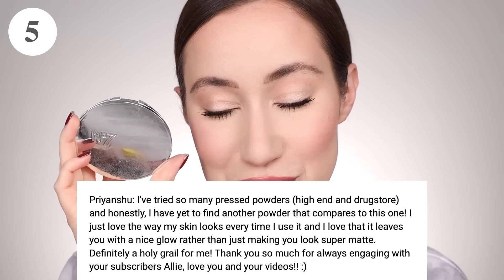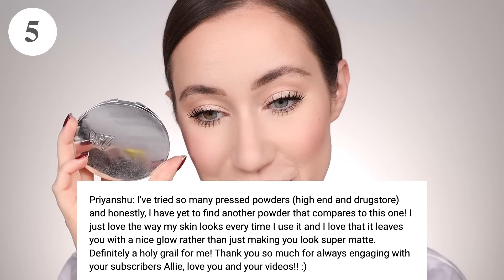You guys are so sweet — I feel like you're all my best friends, so it is so sweet to read your kind messages. I just want to hug every single one of you. Number five is something so many of you guys really enjoyed, and I do as well. Coming in at number four is a powder that I cannot live without, so I'm so happy that it charted in the top 10 — it's the Rimmel Stay Matte Pressed Powder.